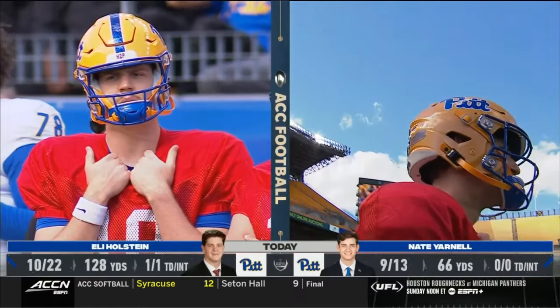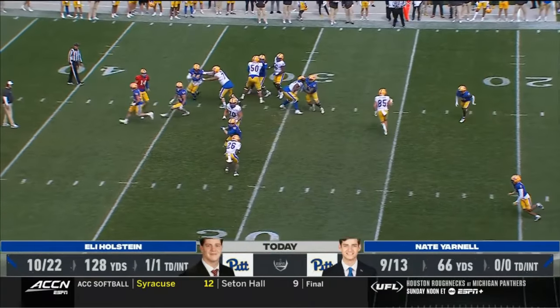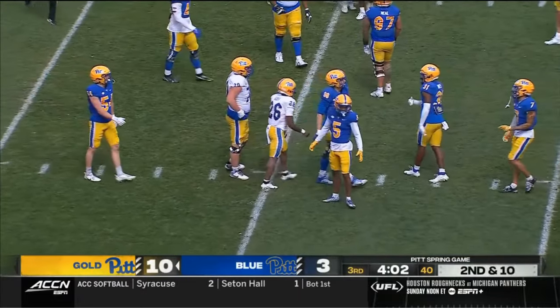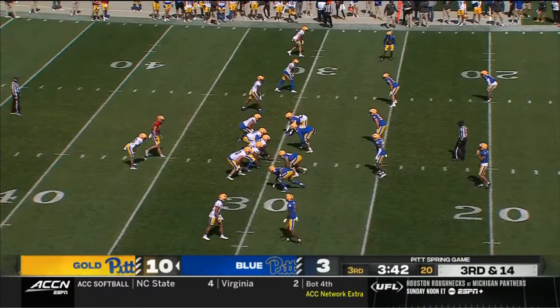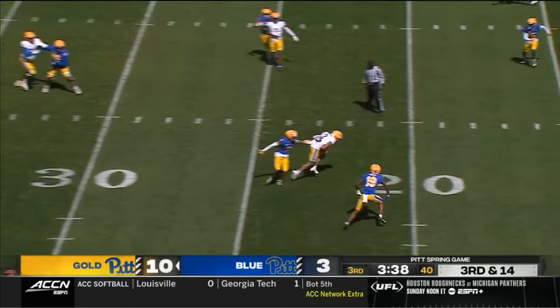Christian Veyer has been out there and has looked solid, looked good — but I don't know if he can push and get back to the number-two spot, where scholarship quarterbacks are anywhere in the country. That's the case at the moment for Pittsburgh.